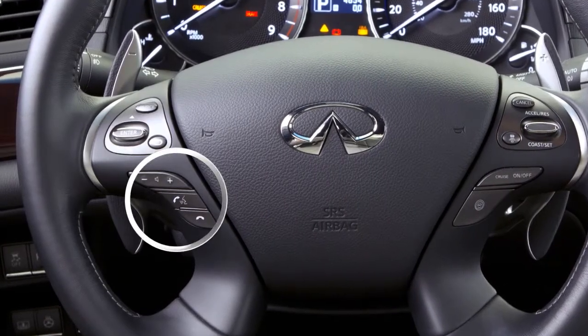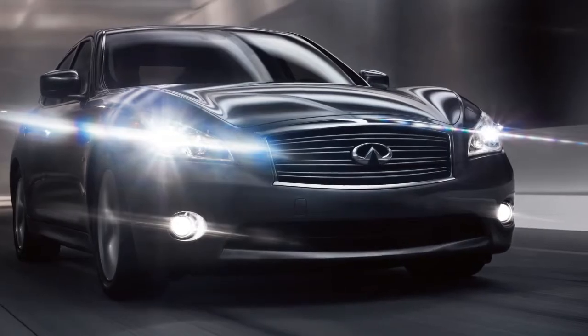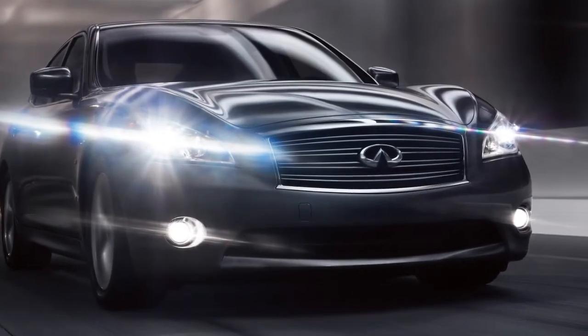These controls allow you to operate the Bluetooth system from your steering wheel. Here are some helpful tips to get the most out of your Bluetooth system.